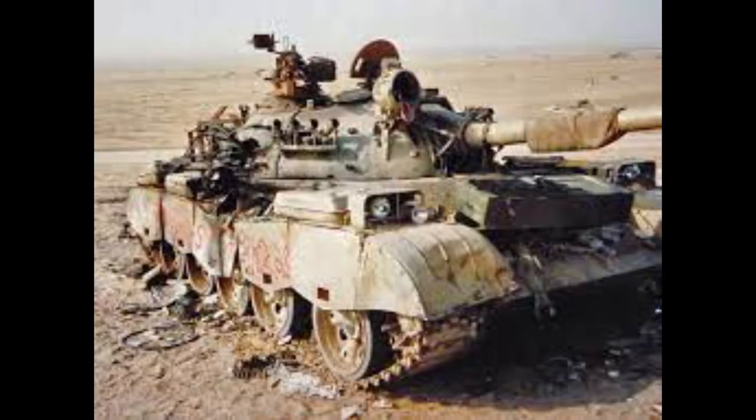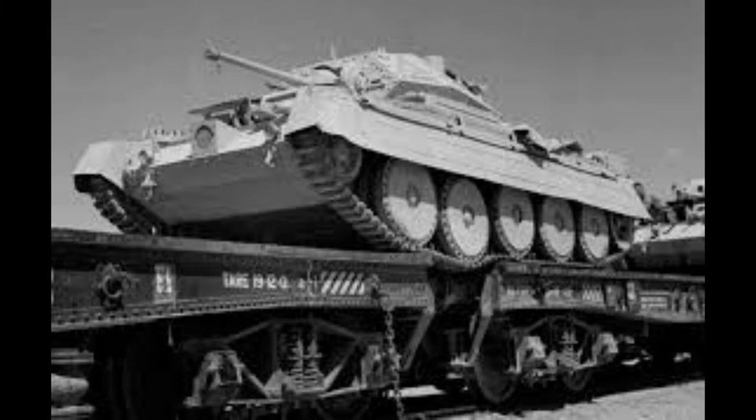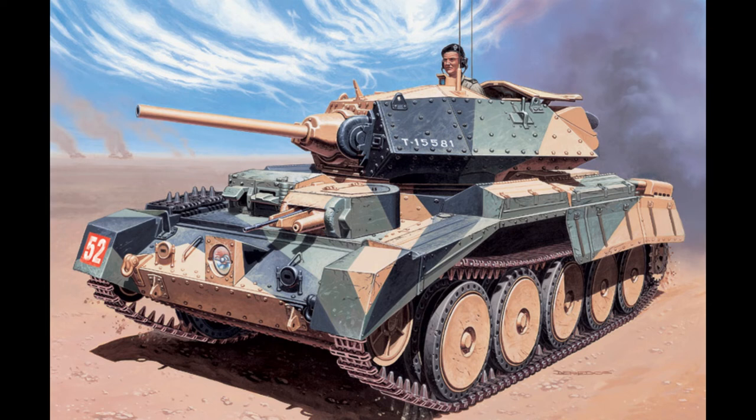It had a riveted hull, a welded turret, and an extra layer of armour bolted on. The Mark I was ready by March 1940, production then increased, and 5,300 Cruiser Mark I-III were produced by 1943. It became the principal British tank.